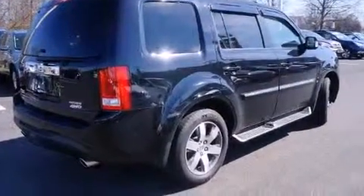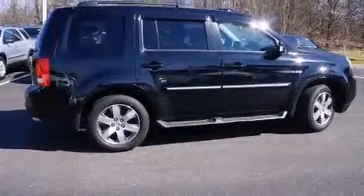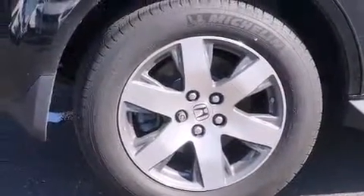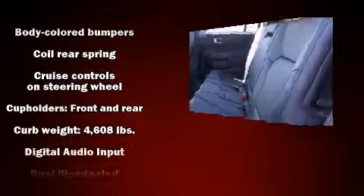Third-row seats expand the maximum passenger capacity to eight. For drivers who enjoy the natural environment, a power moonroof allows an infusion of fresh air. Audio features include a CD player with MP3 capability, steering wheel mounted audio controls, and ten speakers providing excellent sound throughout the cabin.